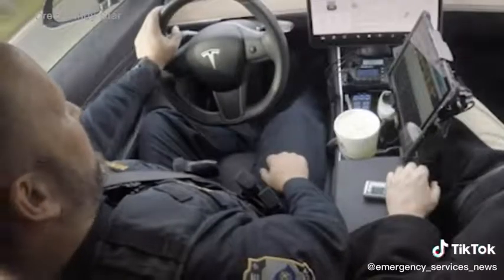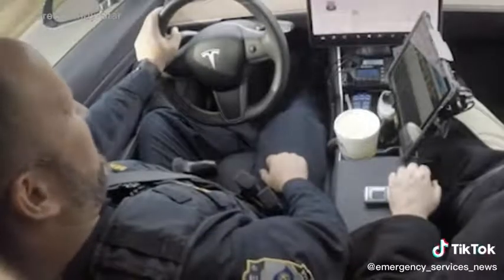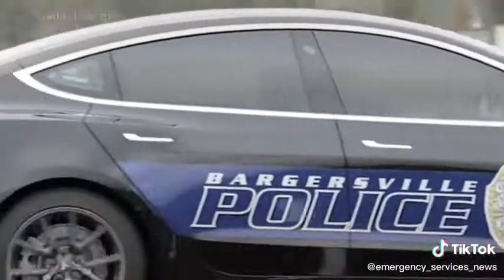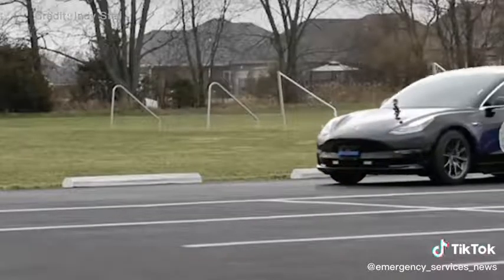The move to trial the Model 3 as an emergency response vehicle in Britain mirrors that of deployments for the Model 3 with several police forces in the United States. Tesla has yet to confirm if any UK forces have come forward with an interest in the Model 3 so far.